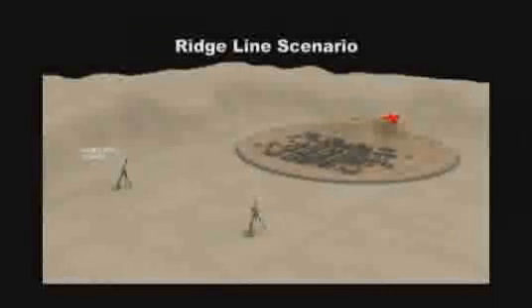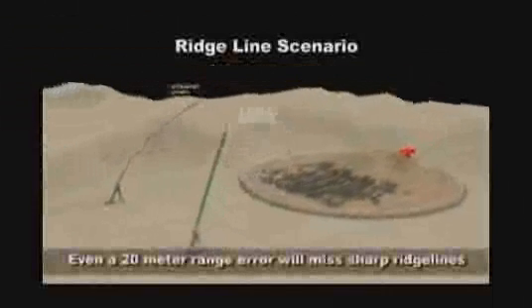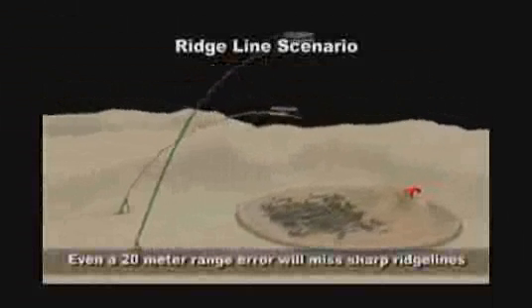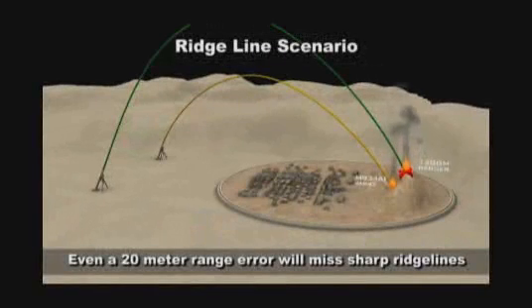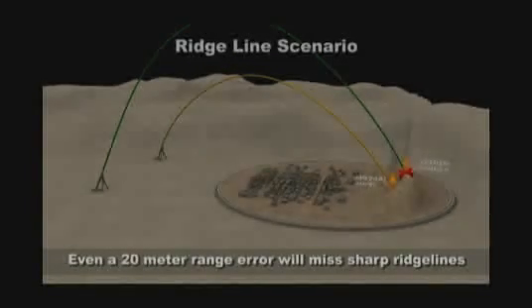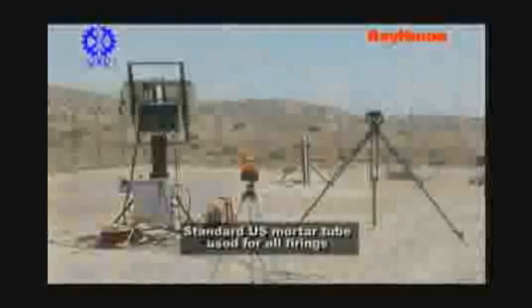Targets on steep ridgelines are often difficult to hit with conventional mortars. However, due to Dagger's steep dive angle, GPS accuracy and maneuverability in high winds and high altitudes is easily accomplished.